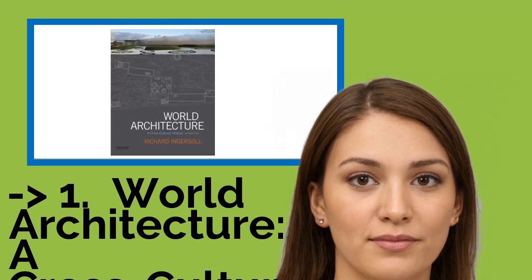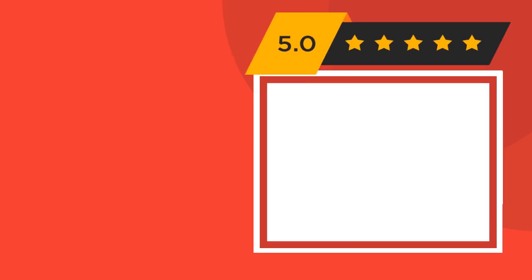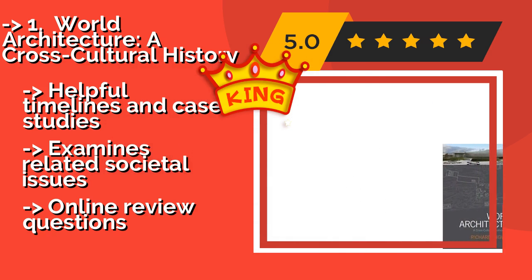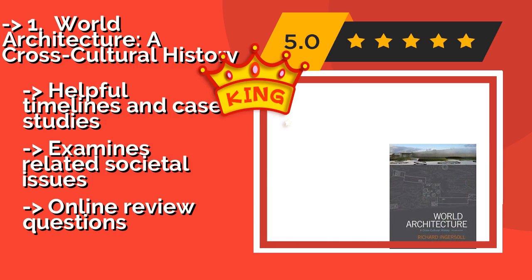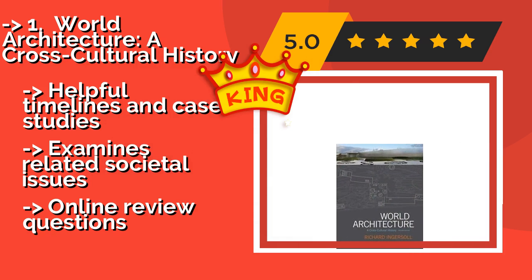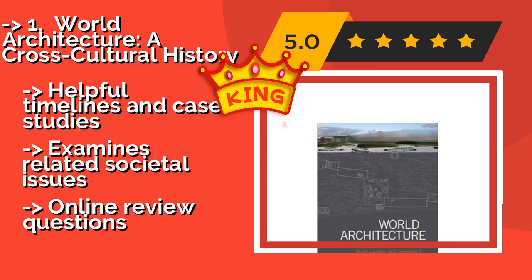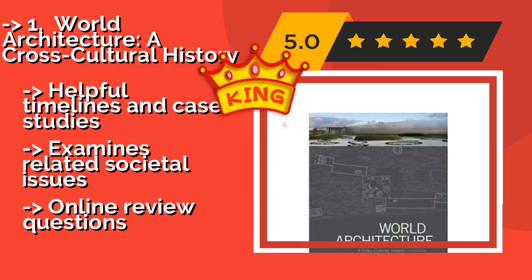World Architecture: A Cross-Cultural History — although published as a college-level text, approximately $100 — has over 800 stunning color photographs that anyone with a passion for interesting buildings would enjoy.